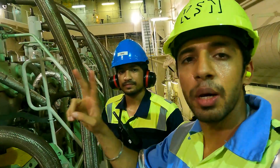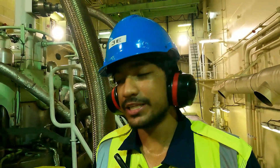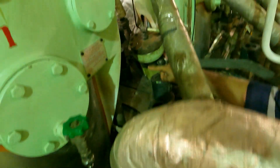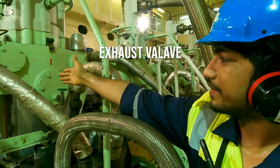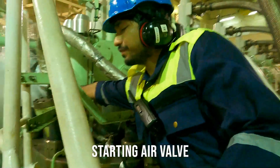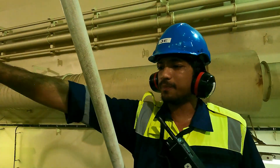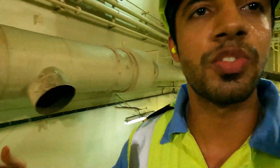We are now at the main engine, which is number two engine. As a third engineer, my responsibilities on the main engine include the injectors. You can see one injector here — this is number two injector. We also have the exhaust valve and the starting air valve here. As a third engineer, I am responsible for all the top accessories on the main engine. To demonstrate, we have an injector which is open and we will go to the workshop to show you how it looks from the inside.